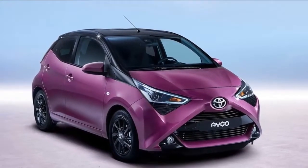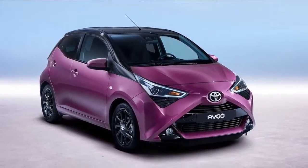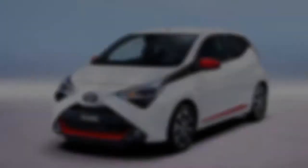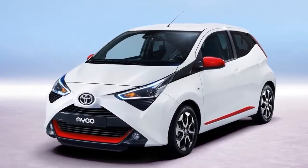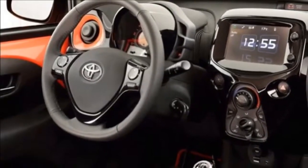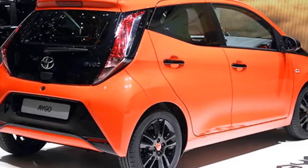The new high-grade Exclusive builds on the X-Play standard specification with a distinctive bi-tone paint scheme in a choice of three colors, unique 15-inch alloy wheels with a twin-spoke design, seats with part leather upholstery, automatic air conditioning, smart entry, and Toyota Safety Sense.